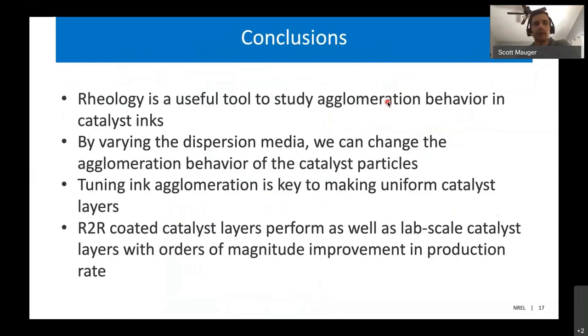To wrap this up: rheology is a really useful tool for studying agglomeration behavior in catalyst inks, and by varying our dispersion media we can change the agglomeration behavior of the catalyst particles. By tuning this agglomeration, we can make uniform catalyst layers that give good performance. Our roll-to-roll coated catalyst layers perform as well as our lab scale catalyst layers, but are produced with orders of magnitude increase in production rate. This should be enabling for large scale electrolyzer production for the hydrogen economy.